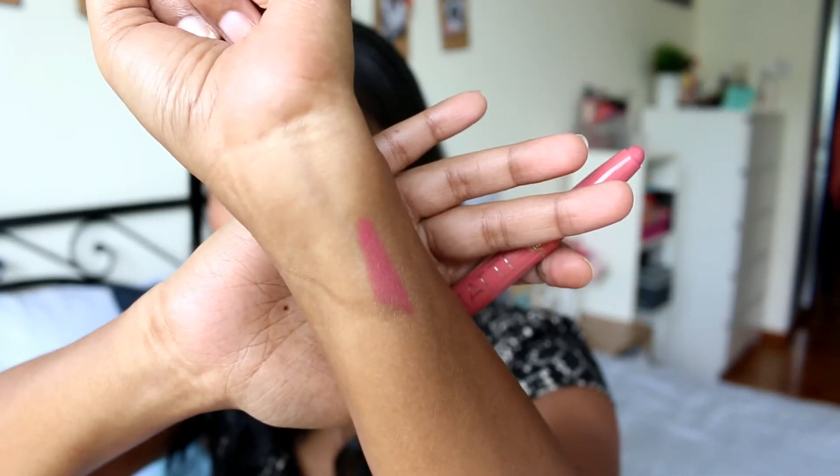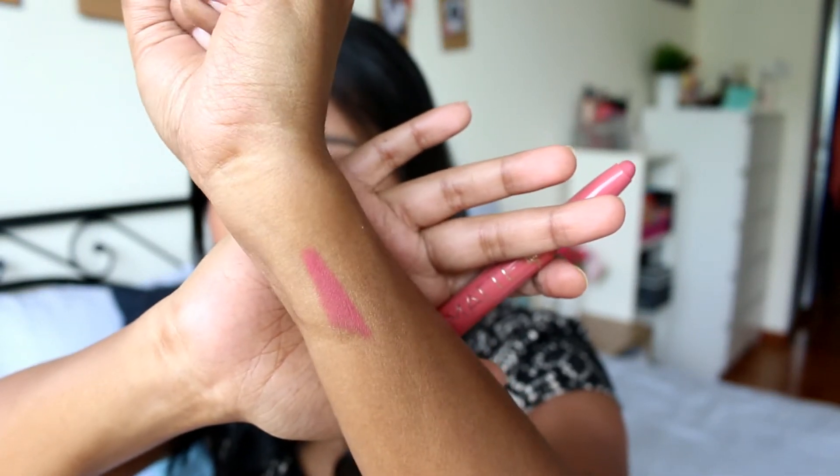Next I have some lip products. The first is the L'Oreal La Matte lip crayon — there was a discount so I got it. This is shade 102 and I'm just swatching it here. It's a very pretty everyday pinky nude shade, really really nice. I got this influenced by Bhumika from Makeup and Smiles — I really liked her review of it on her blog.